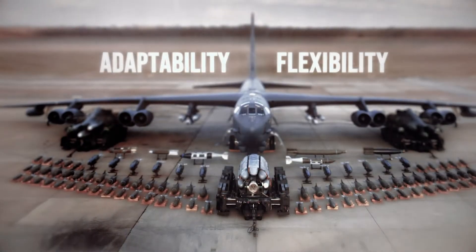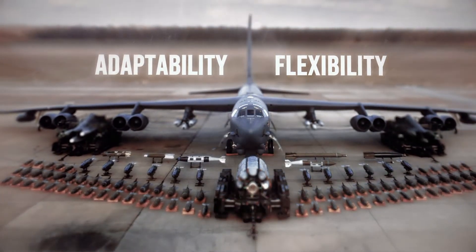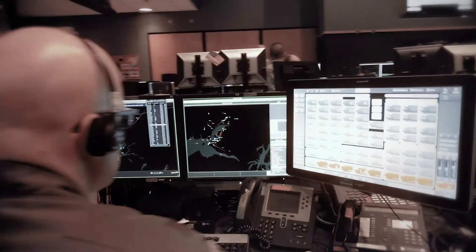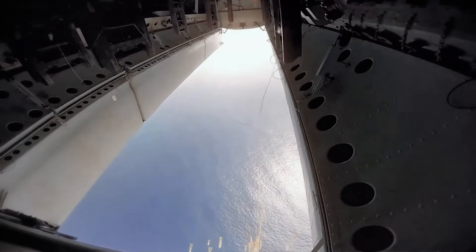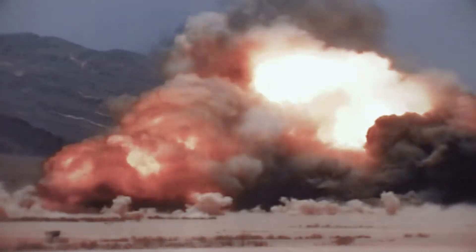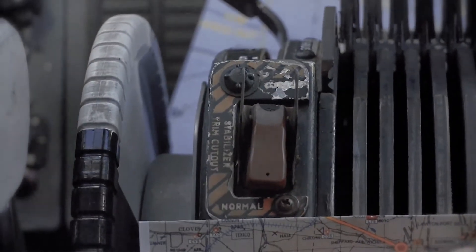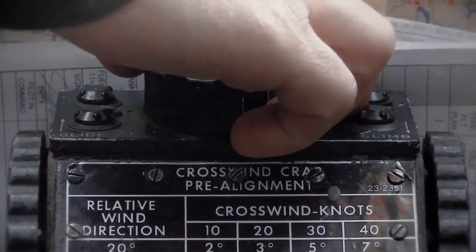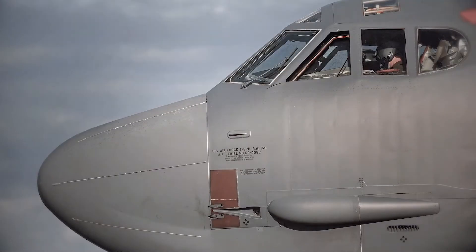This can best be described in two words: adaptability and flexibility. As national security threats have changed over time, the B-52 has been at the forefront by functioning not only as the primary strategic bomber of the Air Force, but also by showing potential adversaries the nuclear capabilities of the United States. To understand how a 60-year-old airframe can still be relevant in the modern age, we need to break down some of its capabilities.